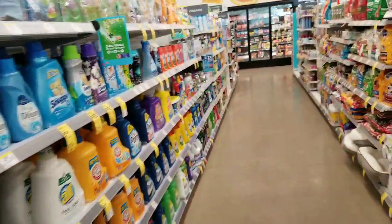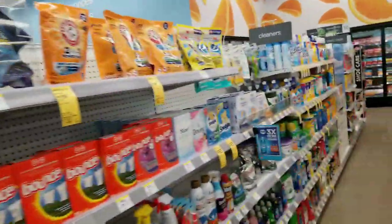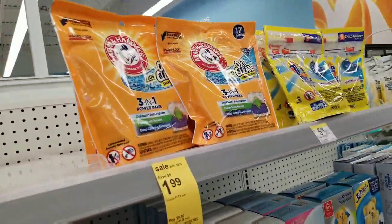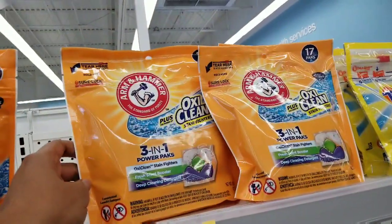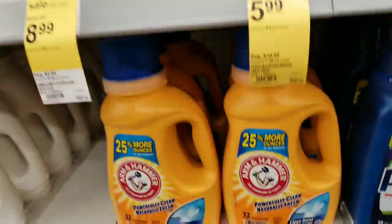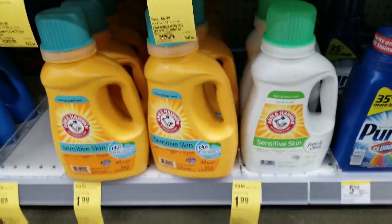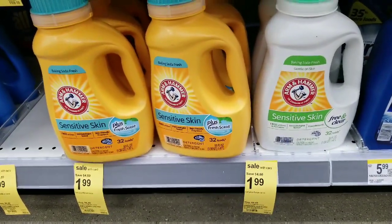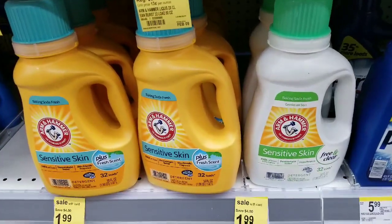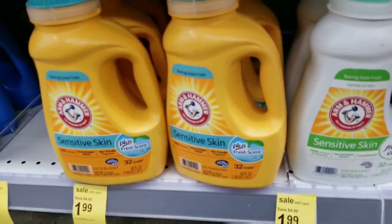We come immediately to what we're looking for. They have the Pods 17-pack, the Pods 21-pack, regular Arm & Hammer for $9.99, and sensitive Arm & Hammer for $1.99. With those coupons they will just be 99 cents, ladies and gentlemen — 99 cents for detergent. You cannot beat that. That is a deal.